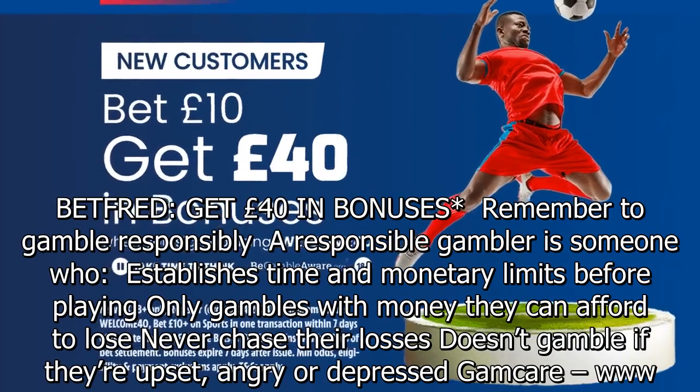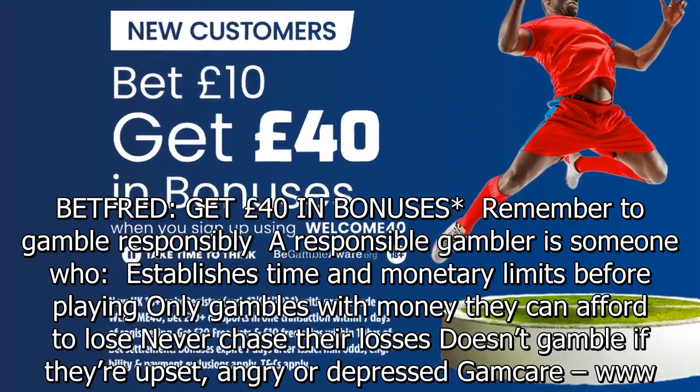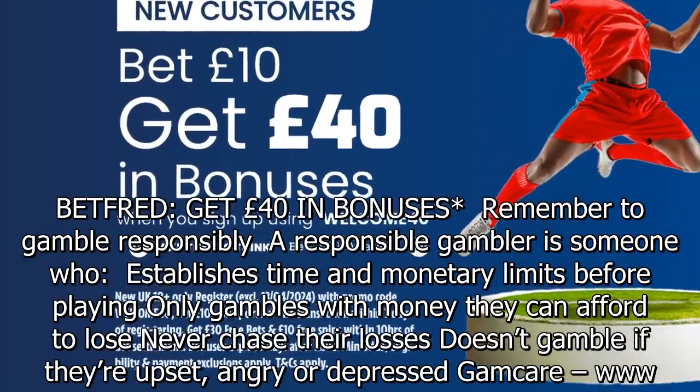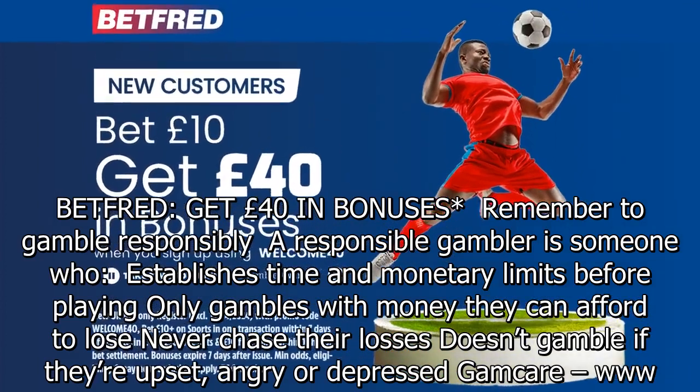Betfred — get £40 in bonuses. Remember to gamble responsibly. A responsible gambler is someone who establishes time and monetary limits before playing, only gambles with money they can afford to lose, never chases their losses, and doesn't gamble if they're upset, angry or depressed.